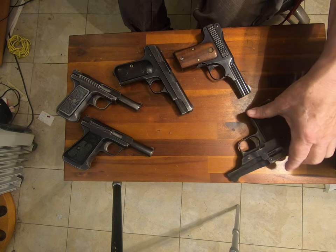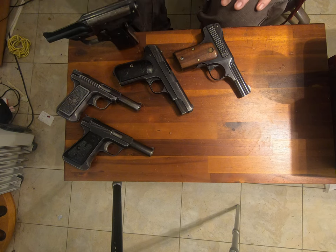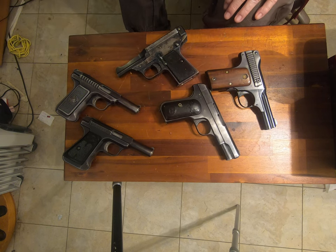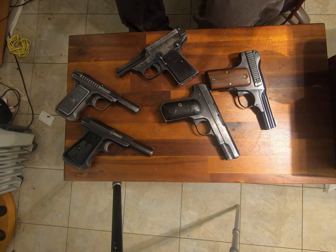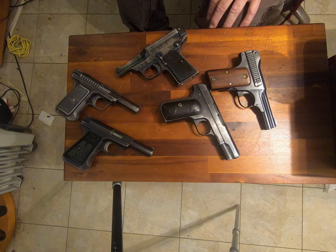And this one — its main claim to fame is the fact that it will stand up like that. This is a Warner Infallible. Warners were made by a company in New York — well, at first they imported another gun called the Schwarzlose, which was a blow forward. Incidentally, every one of these is technically a blowback. These two are considered semi-locked, but that's debatable.